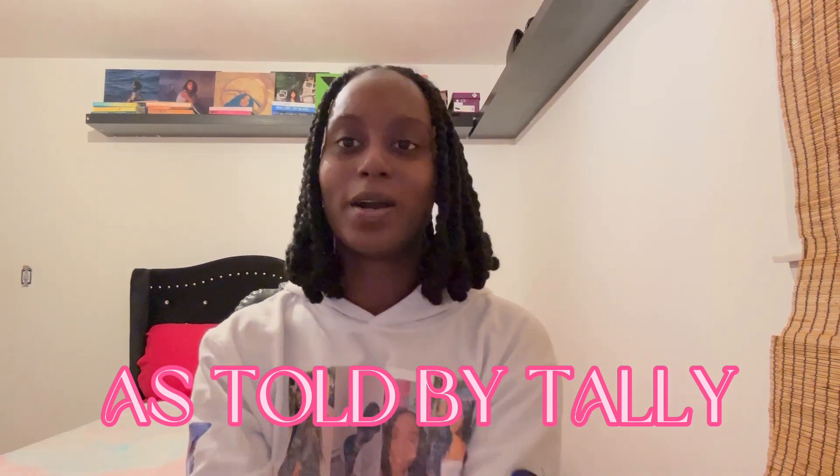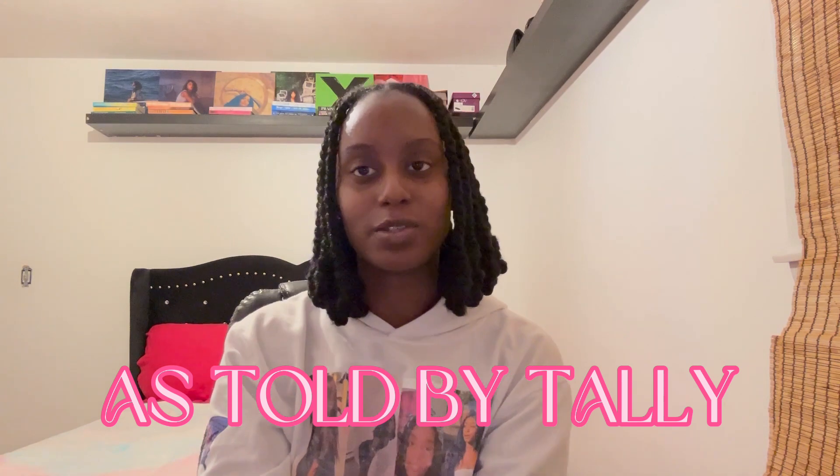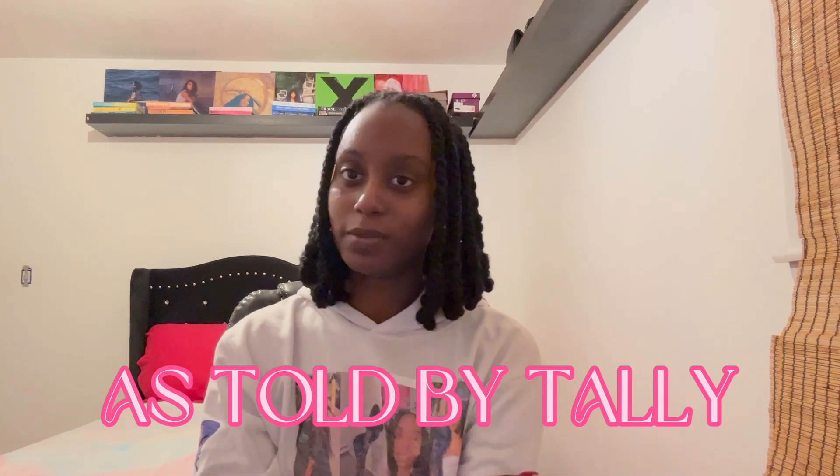Hi everybody and welcome, or welcome back, to my channel As Told by Tally. Today I want to announce something very special and very dear to my heart, and also share a lot of informational things with you guys.